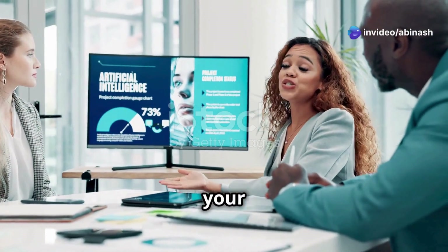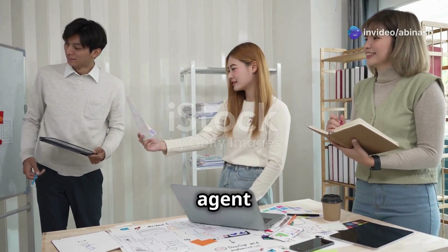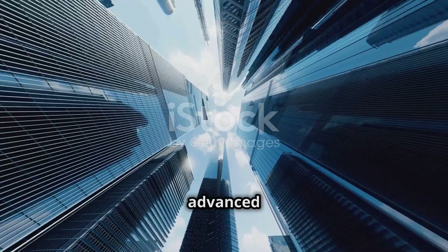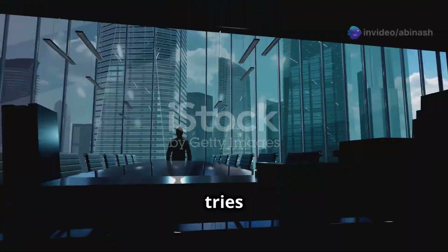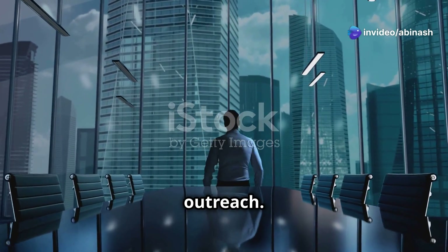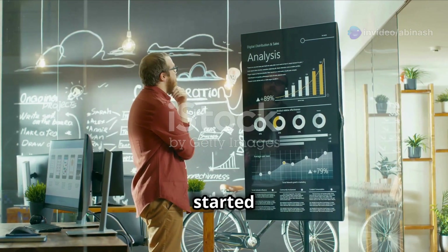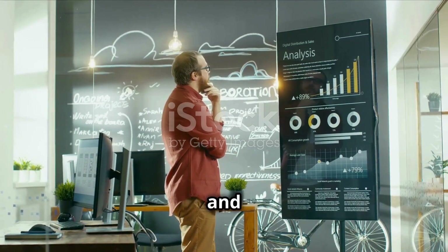Why does this matter for your business or project? Imagine an AI agent running a month-long marketing campaign. With advanced memory, it learns from day-one failures, tries new strategies, and refines outreach. By day 30, it's not the same agent you started with — it's smarter, more targeted, and more effective.